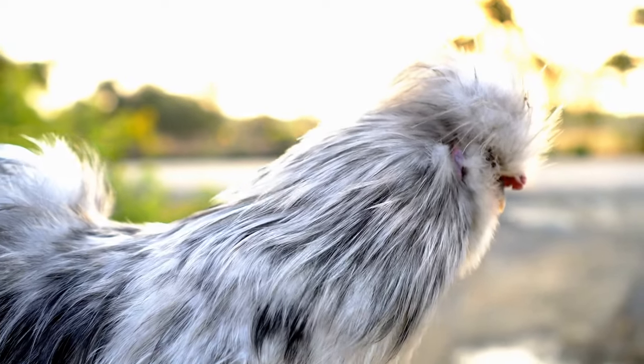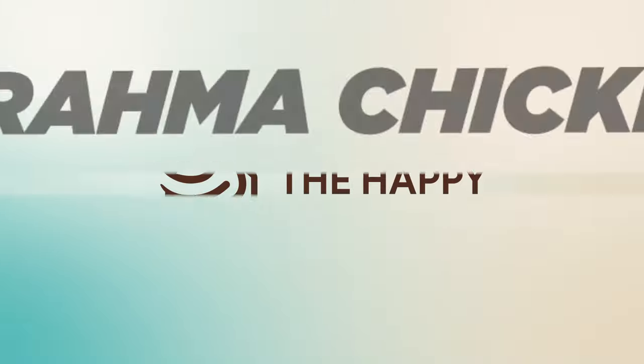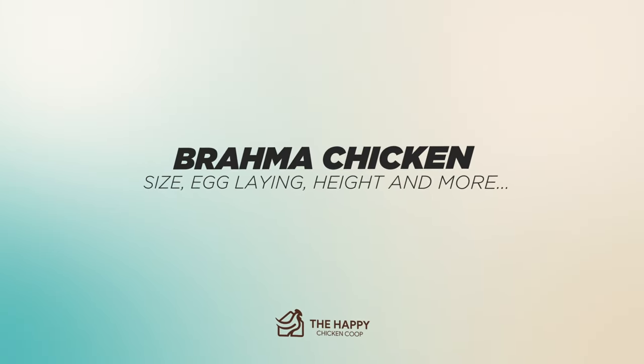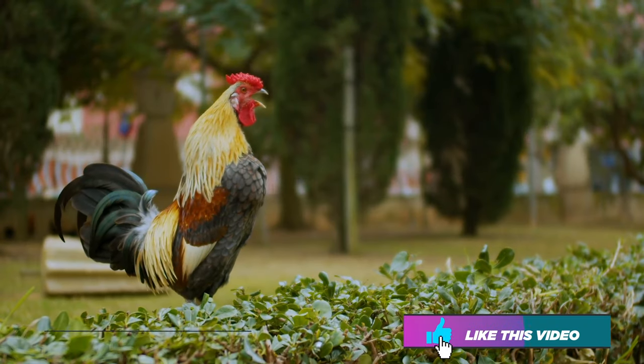Hi there, welcome to the Happy Chicken Coop YouTube channel. Thanks for joining us today. We're going to be doing a deep dive talking about everything having to do with the Brahma chicken — how to raise one, how to take care of one, how many eggs they lay, their temperament, and so on.